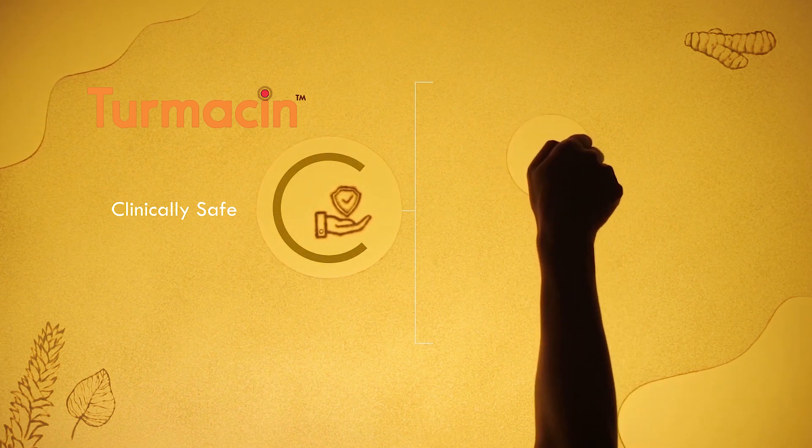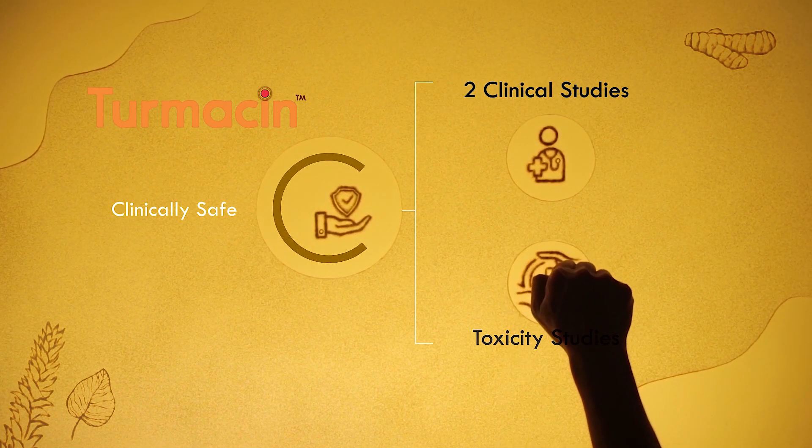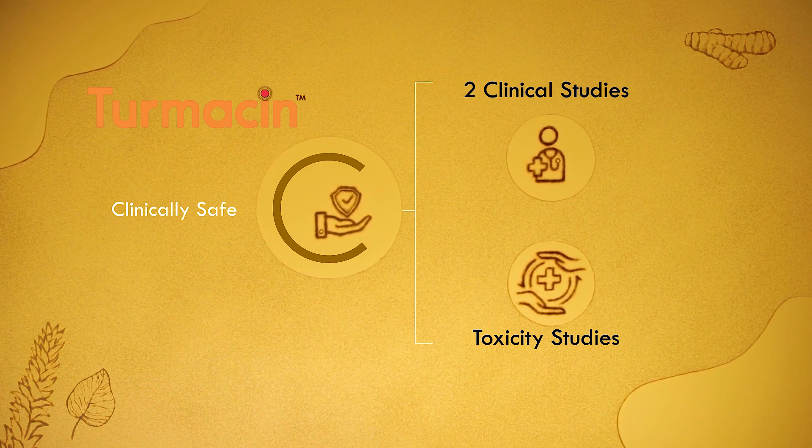Clinically safe. Turmasin is clinically safe with evidence from two clinical studies and long-term toxicity studies, with more than 21 million doses consumed globally.